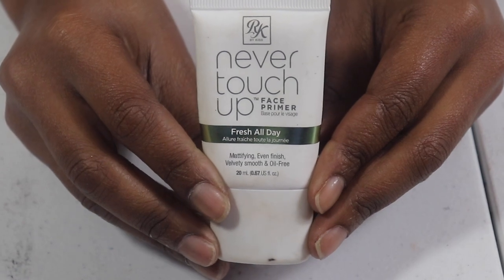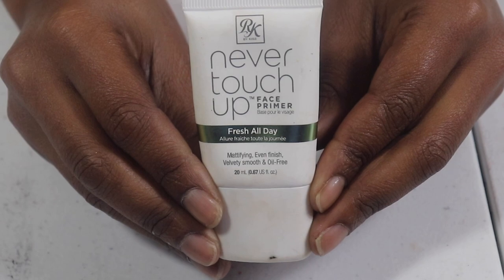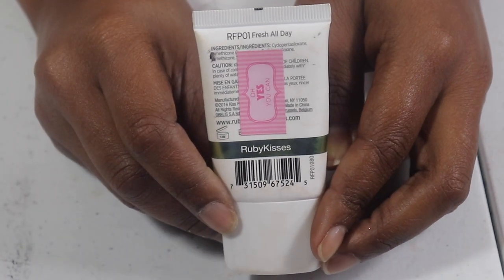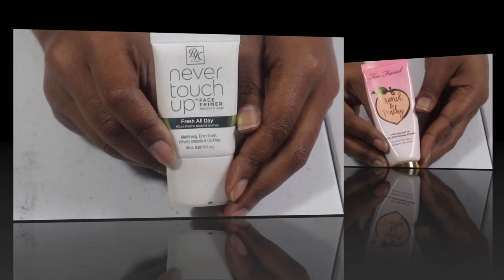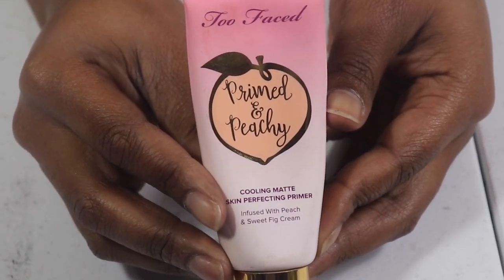The Ruby Kisses Never Touch a Face Primer is one of the good face primers I found at the beauty supply store. I use this stuff so much but a little goes a long way and I just haven't seemed to finish it.